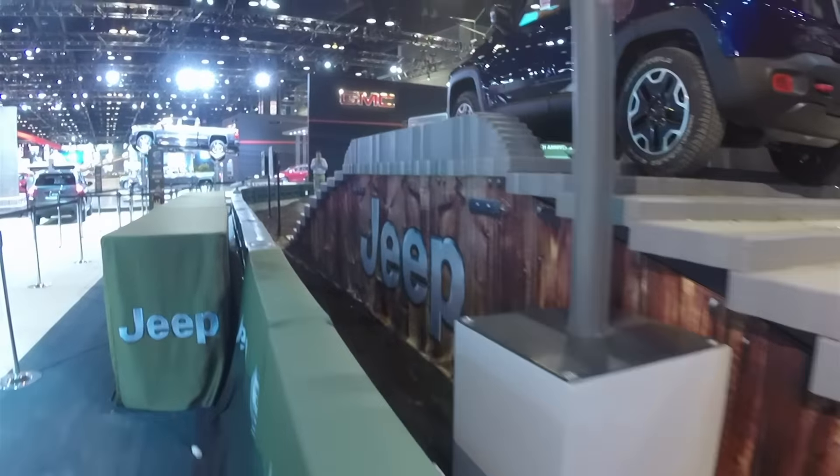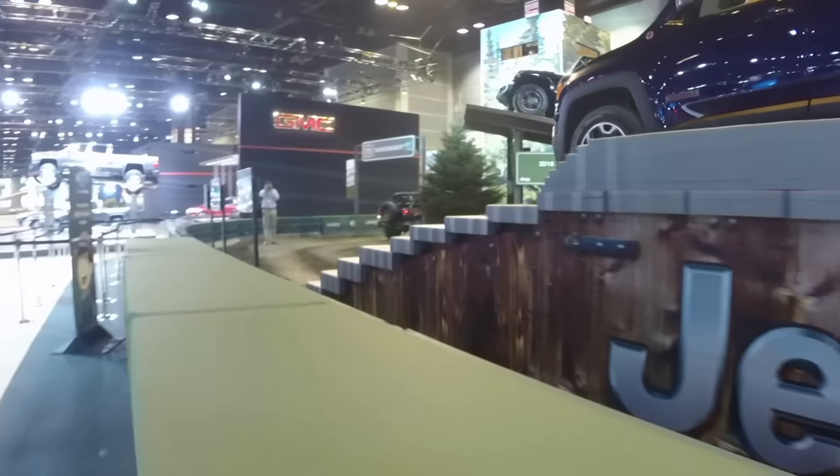Love it. It's awesome. It's cool. The 8.7" ground clearance is cool. Everyone's like, oh my gosh.